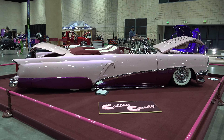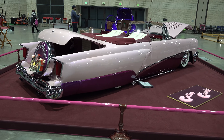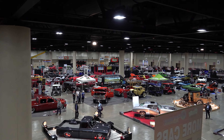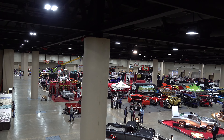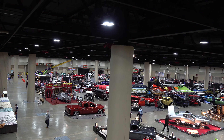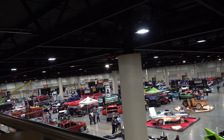Overhead view — I want to say that's Friday just before the show opened, so the general public has not been let in yet, but everything is set up, crisp and clean and ready to display. Driftwood was there — I got a shot of that Mopar down there.